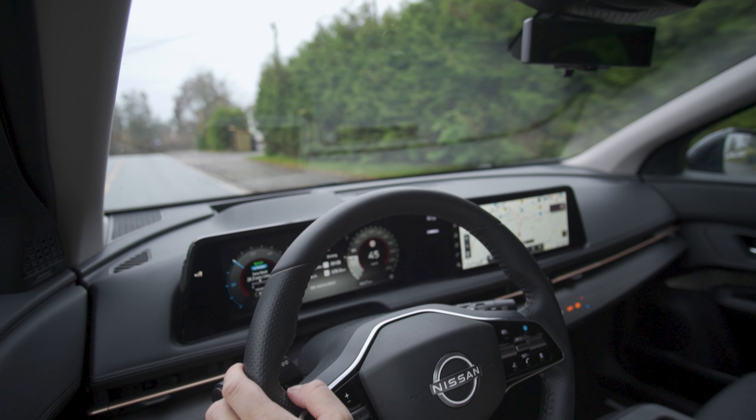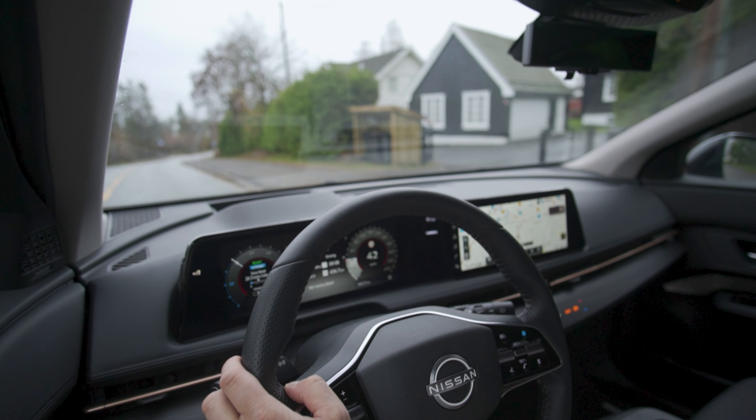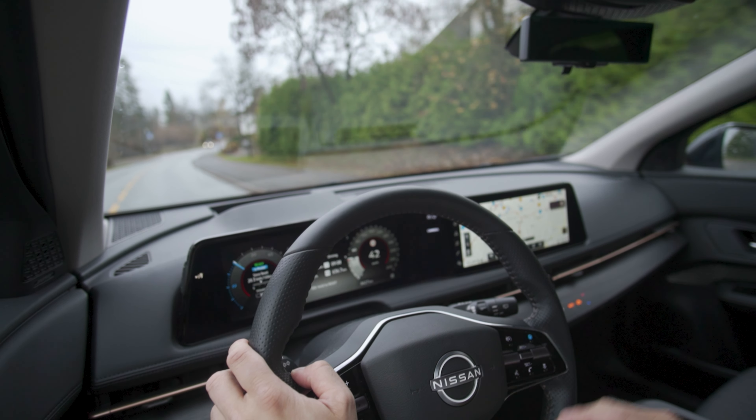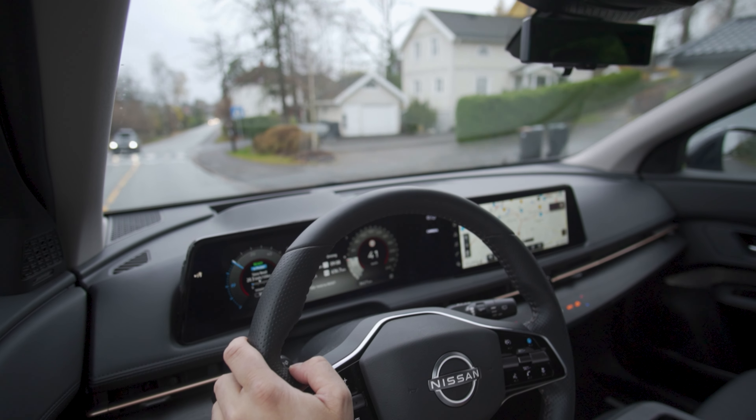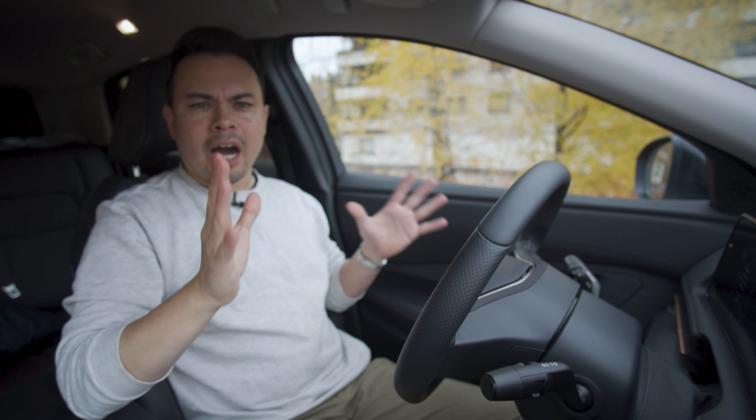So if you can look past the infotainment system and the smallish trunk, I would highly recommend you guys take a test drive in this. Let's stop somewhere and I'll give you my conclusion on whether this car was worth the long wait.